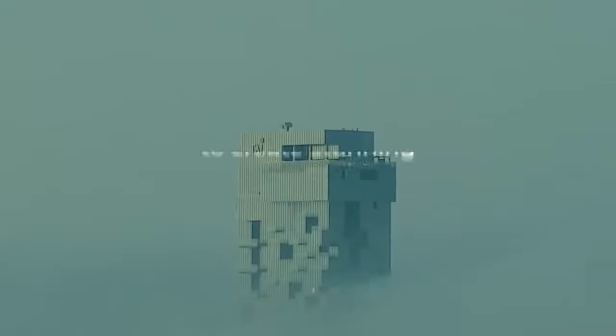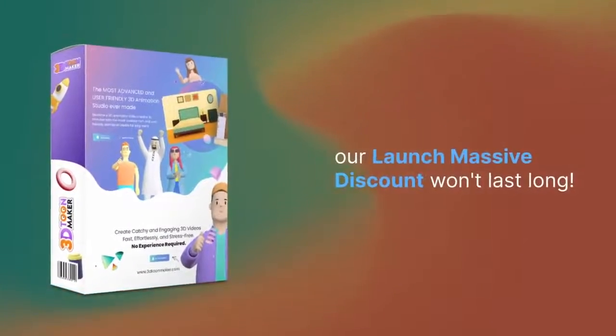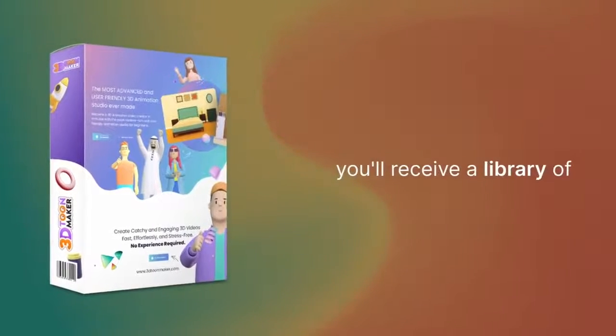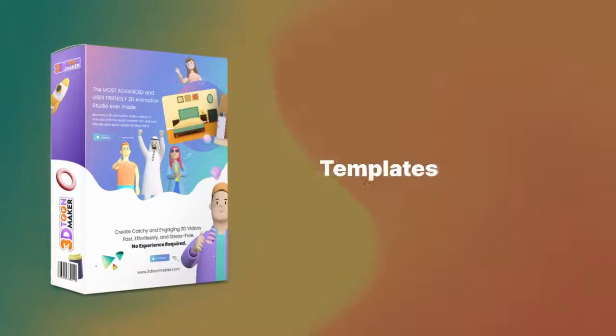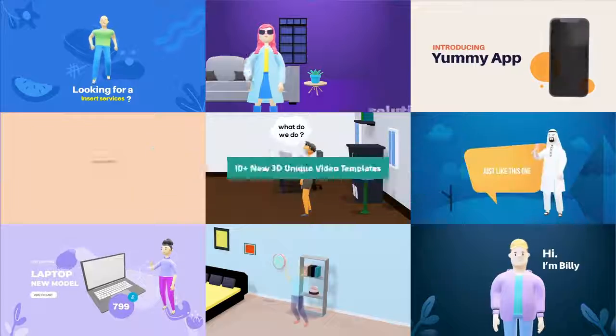You won't need to spend a fortune to create stunning, high-value 3D video content. Hurry! Our launch massive discount won't last long. For the low price of $37, you'll receive a library of 200-plus premium assets, templates, and more. These include 10-plus new 3D unique video templates.